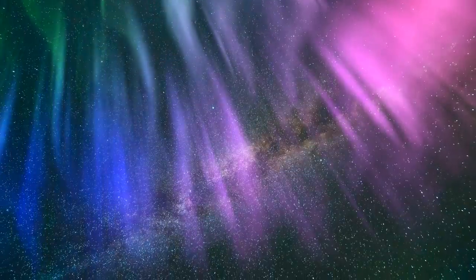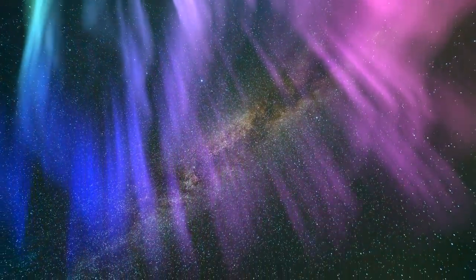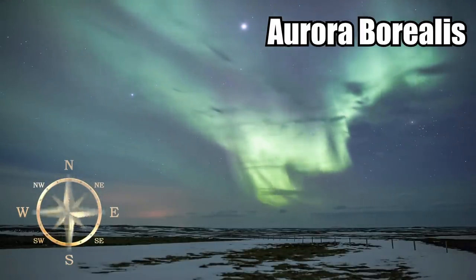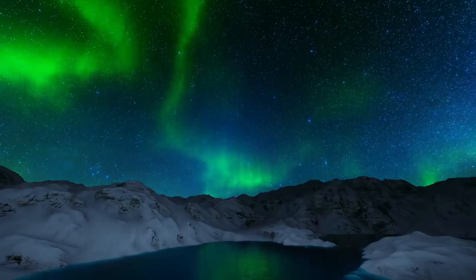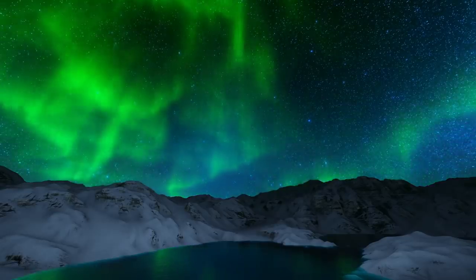Space Auroras. Auroras are some of the most beautiful natural occurrences that light up the night sky. But what we know of as the aurora borealis, or the northern and southern lights, is actually a space phenomenon that is not unique to our planet. Auroras are also quite a bit more complicated than just pretty lights in the night sky.